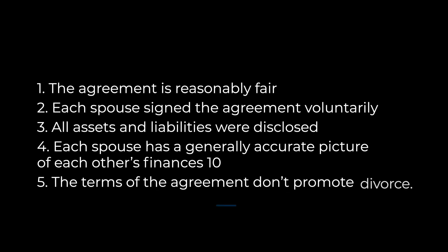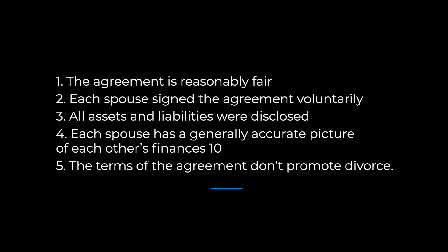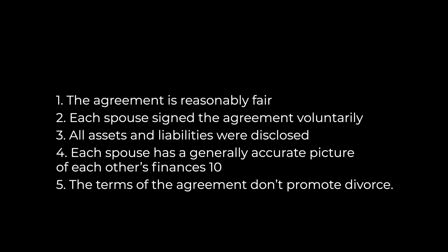Next, let's go over how you can draft a prenup that will stand up in court. In South Carolina, prenuptial agreements are typically upheld if the court decides that the agreement is reasonably fair, each spouse signed the agreement voluntarily, all assets and liabilities were disclosed, each spouse has a generally accurate picture of each other's finances, and the terms of the agreement don't promote divorce.